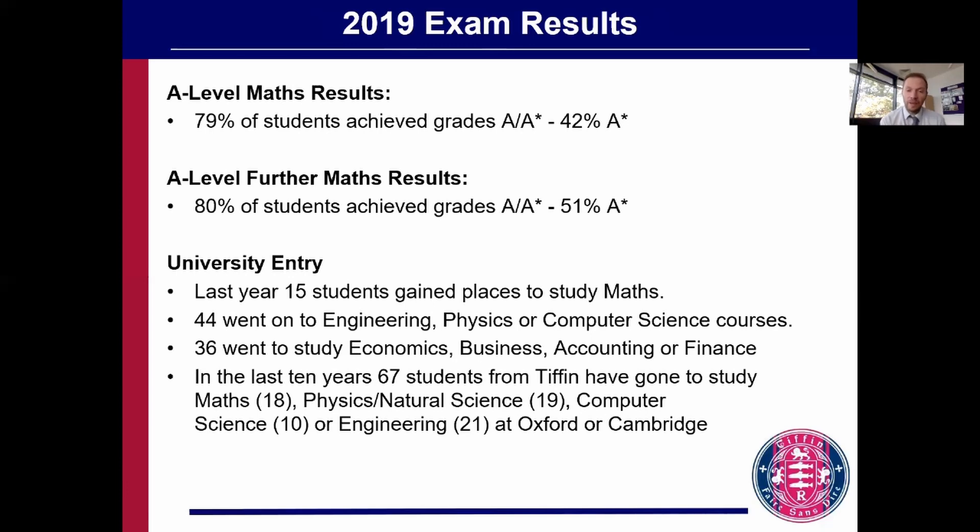We have many students going on to study mathematically-based courses at university. Last year we had 15 students going to places just to study pure maths. We're also particularly successful in getting students into Oxbridge — in the last 10 years we've had 67 students from Tiffin going to study maths, physics or natural science, computer science, or engineering.